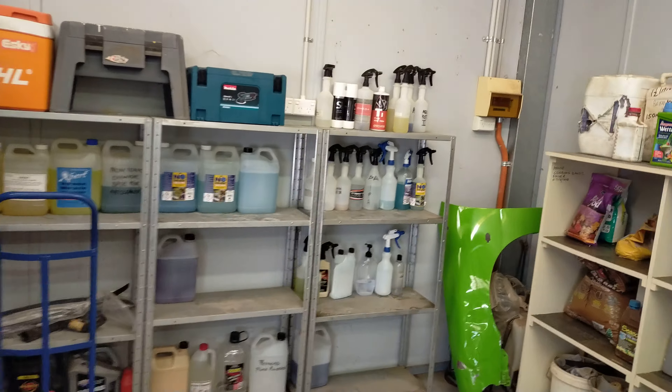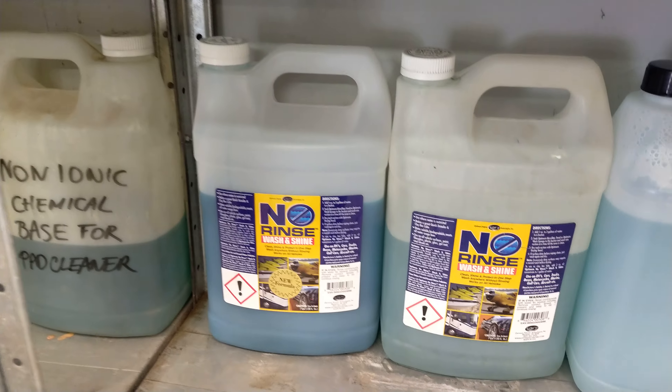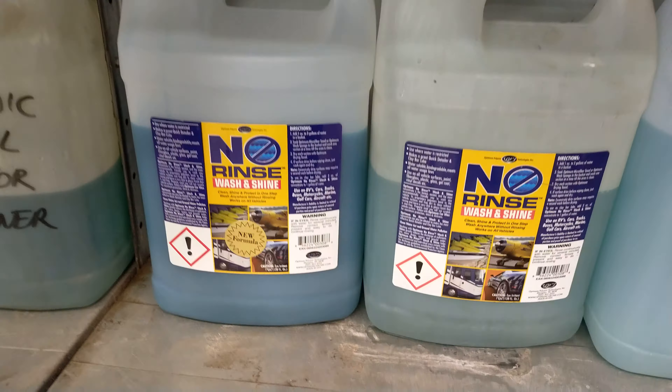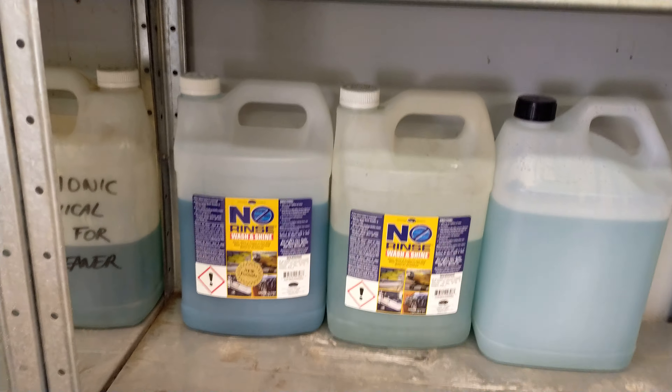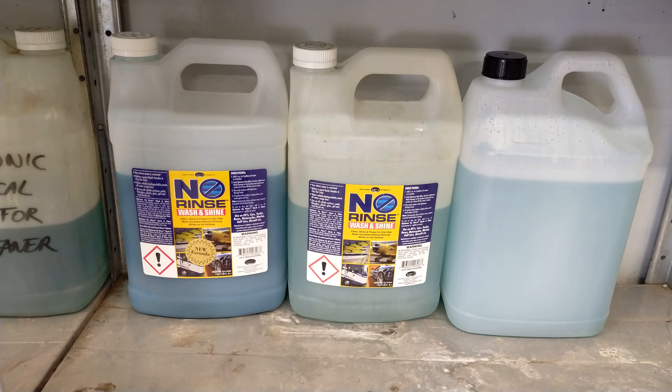I just wanted to talk about this car and what I do with it as far as caring for it appearance-wise. I've been a detailer for 28 years. I've been working in America. My mentor for 10 years is a chemist, a manufacturer, and a former detailer himself from 40 years ago. He's an absolute genius and has taught me everything I know about detailing.